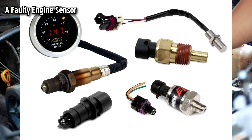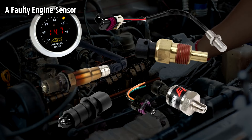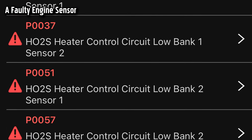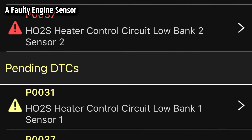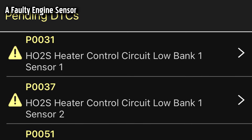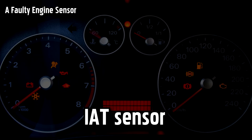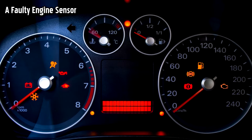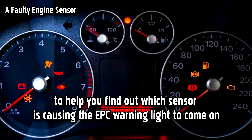The EPC system uses many different engine sensors to work correctly, and if there is a problem with one of them, it could result in the EPC warning light. It's important that you read the trouble codes when you see this light in order to pinpoint where the problem initiated. There are certain sensors that trigger the EPC light, including the MAF sensor, the IAT sensor, the ECT sensor, or the oxygen sensor.